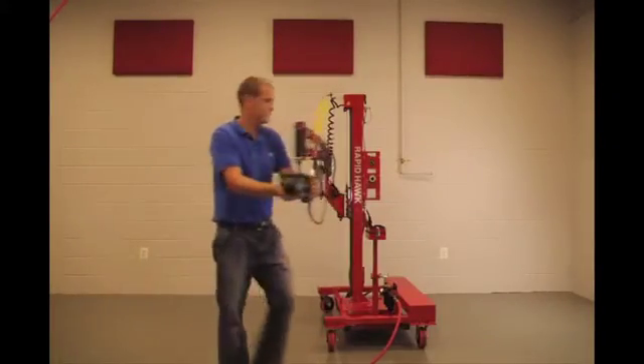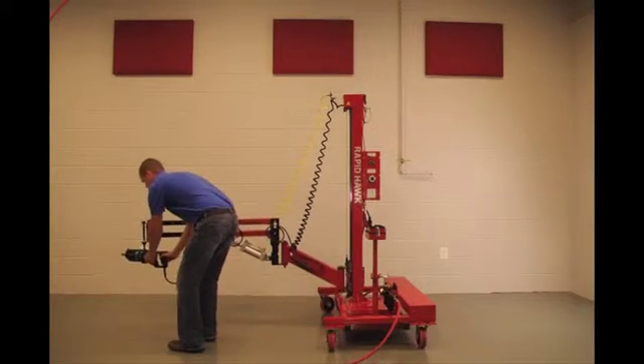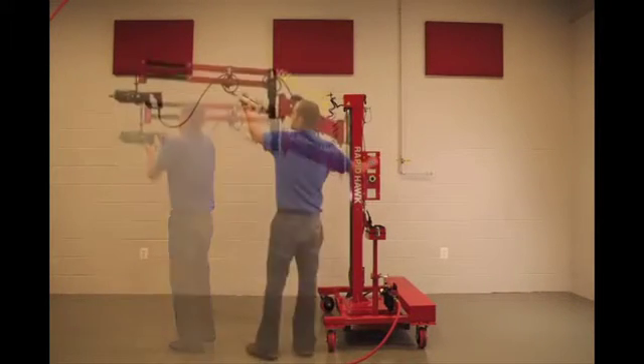The large radius reach of the RapidHawk increases productivity by allowing a large area of tubes to be rolled without readjusting the unit.